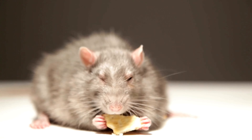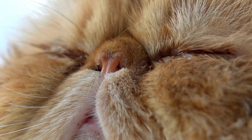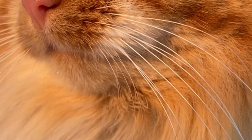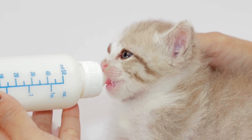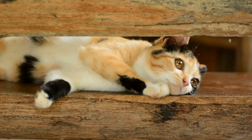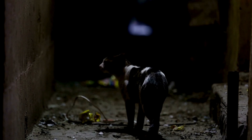Whiskers are not exclusive to cats — many animals have them — but cats use theirs in ways that are as unique as they are effective. Located not just on their muzzles, but also above their eyes, on their chins, and even on the backs of their forelegs, whiskers are like the Swiss army knife of the animal sensory world. For cats, darkness is hardly a barrier. Their whiskers act as radar antennae, picking up vibrations and air currents that help them navigate around obstacles, even in the pitch black.